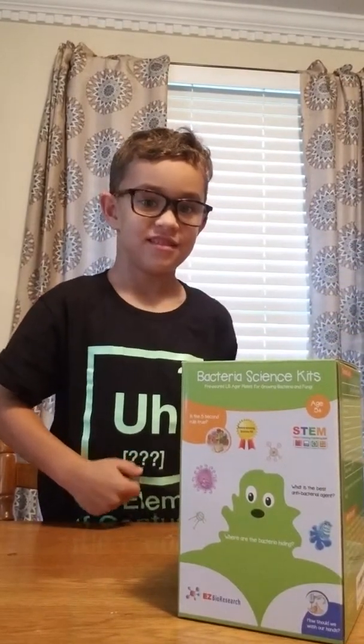Hi, my name is Corbin Knight and our nasty stuff is finished. In the first video we showed you guys this bacteria science kit that we bought on Amazon.